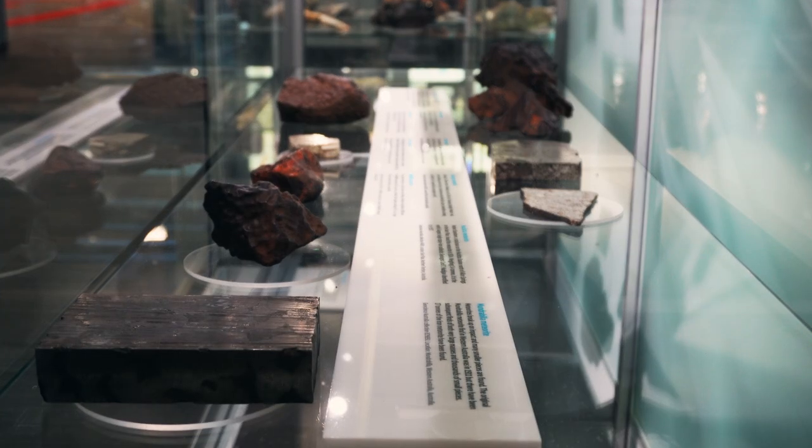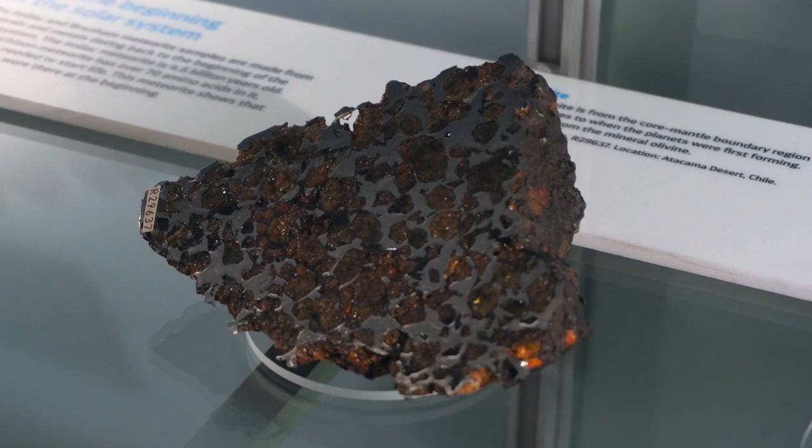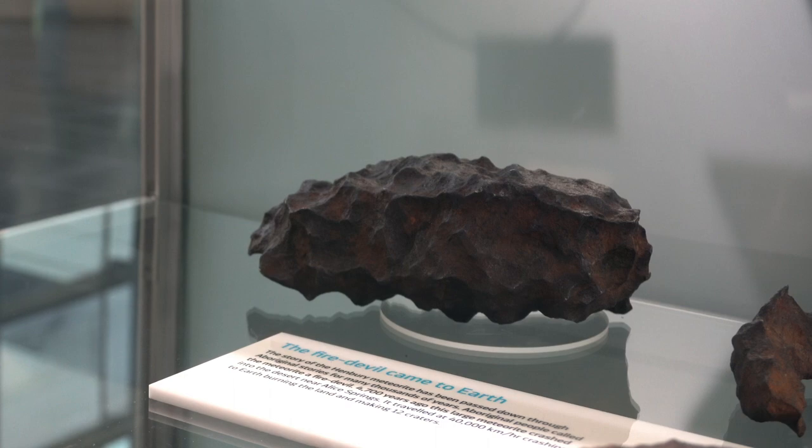The National Mineral and Fossil Collection here at Geoscience Australia contains over 100 meteorites, with a selection of some of the more significant ones on display in our main foyer gallery.